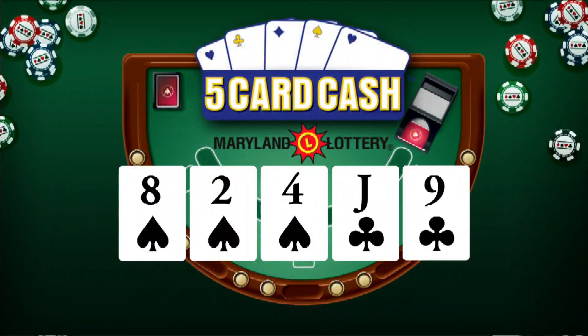Now for 5-card cash: 8 of spades, 2 of spades, 4 of spades, jack of clubs, and 9 of clubs.